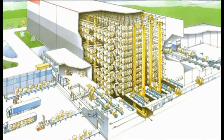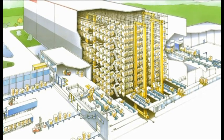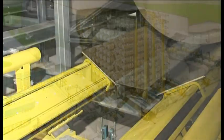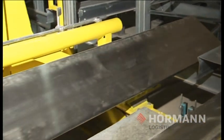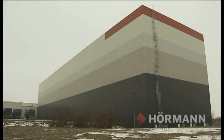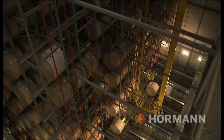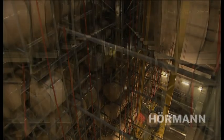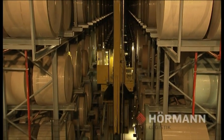The 4-aisle High Bay warehouse is the largest of its type in the world for plasterboard liner. The large variations in roll dimensions, along with the high weight of the rolls, were only two of the particular challenges in the project planning. At 165 meters long, 39 meters wide and 39 meters high, the warehouse provides space on 13 levels for a total of 13,000 rolls, with a total weight of up to 37,000 tons.